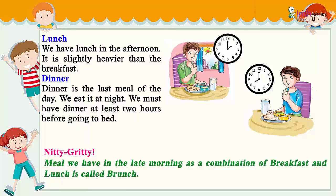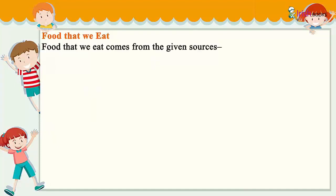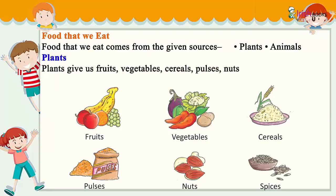Food that we eat comes from two main sources: plants and animals. Plants give us fruits, vegetables, cereals, pulses, nuts, and spices. Fresh fruits and vegetables keep us fit and healthy.